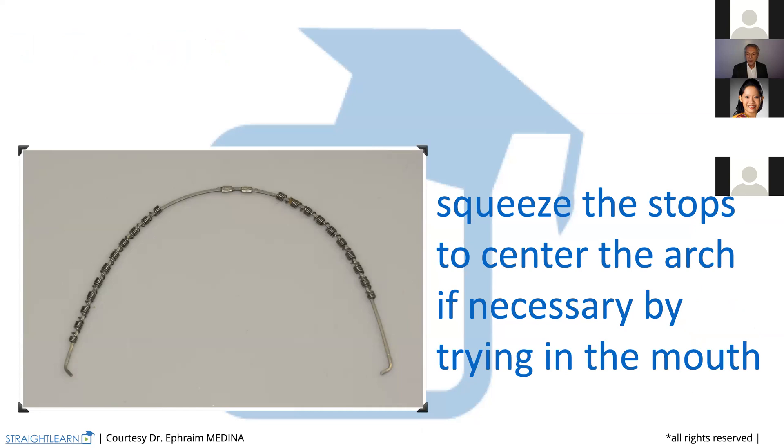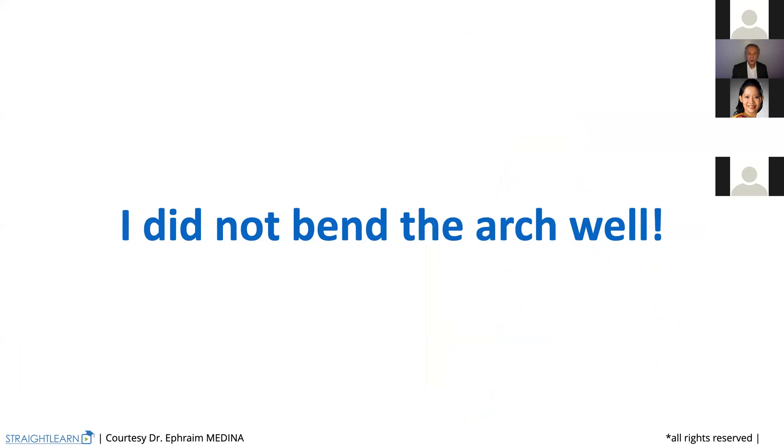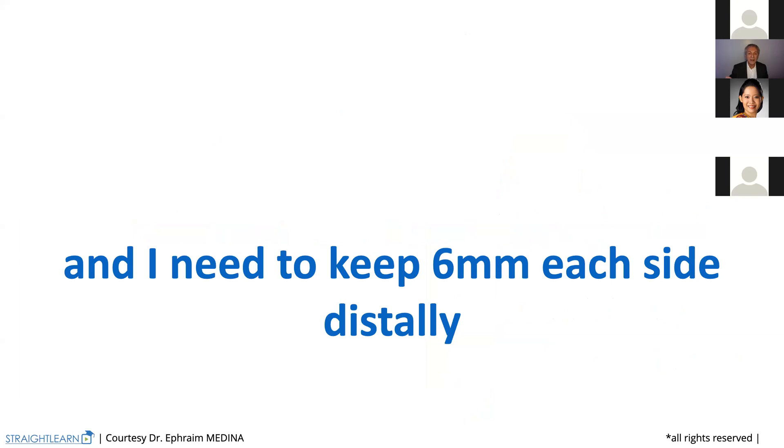Once you have finished, it's okay. If it's not, you may still arrange it. Why? Because sometimes you did not bend your arch well at the end and it may hurt your patient. So you will always need the arch to be six millimeters longer at each side. You need that six millimeters longer at each side to allow the arch development.